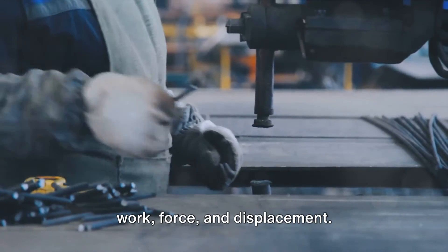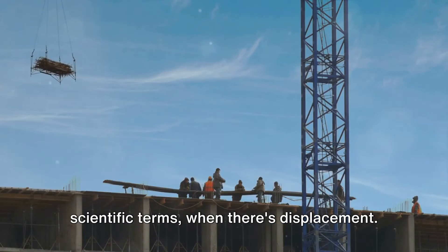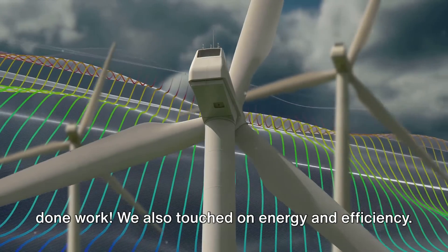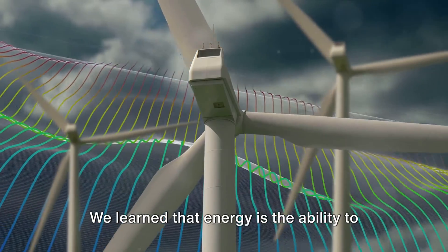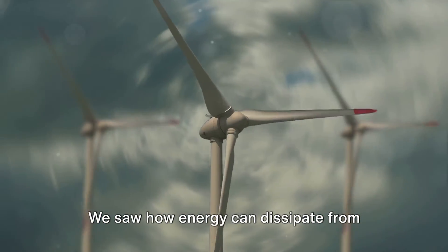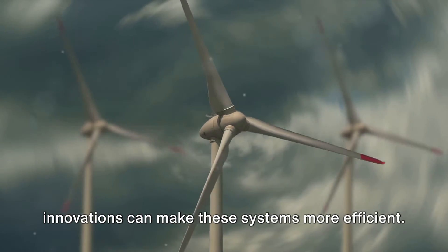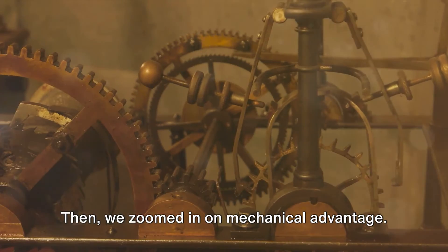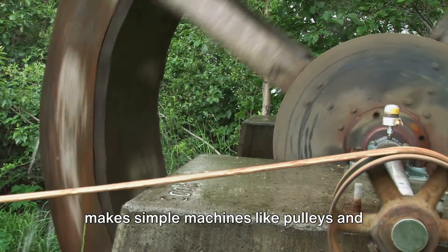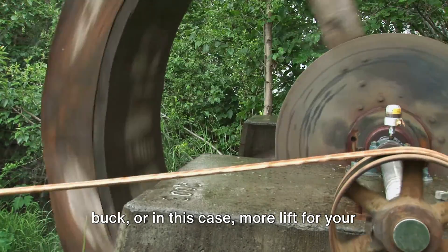Next, we dived into the nitty-gritty of work, force, and displacement. We learned that work is done when a force moves an object over a distance — so if you've ever pushed a heavy shopping cart across a parking lot, you've done work. We also touched on energy and efficiency: energy is the ability to do work, and efficiency is a measure of how well a system converts inputs into outputs. We saw how energy can dissipate from mechanical systems, like when a car engine gets hot, and how technological innovations can make these systems more efficient. Then we zoomed in on mechanical advantage — the ratio of output force to input force — which is what makes simple machines like pulleys and levers so useful.